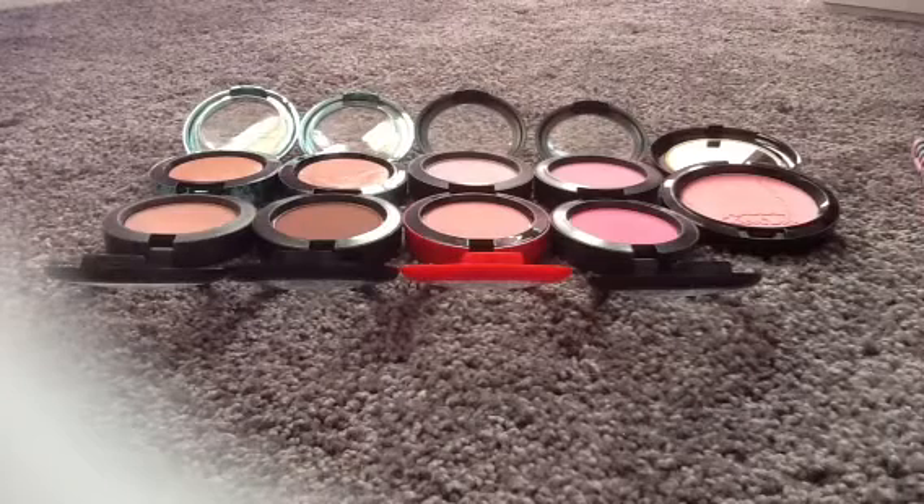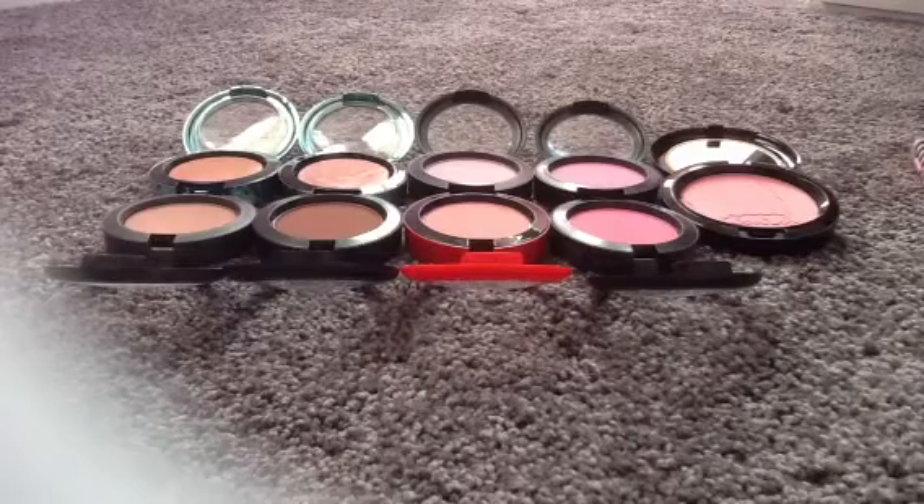Hello, welcome to my MAC blushes collection. I fairly recently just started collecting MAC blushes. I've had some for probably over 10 years and the rest are fairly new. So here we go.